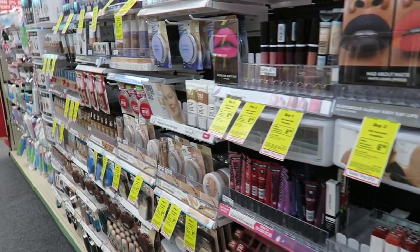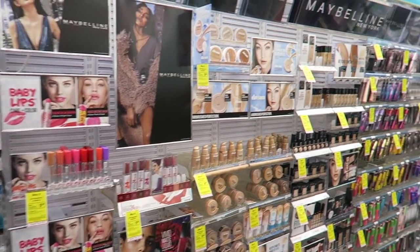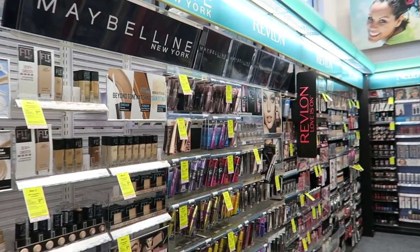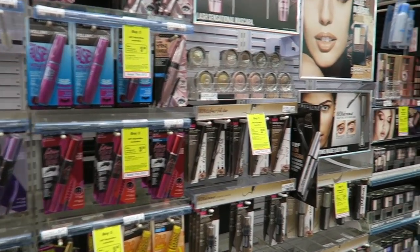All different makes — Maybelline, L'Oreal, Revlon, Neutrogena. They've always got some kind of deals going on as well.